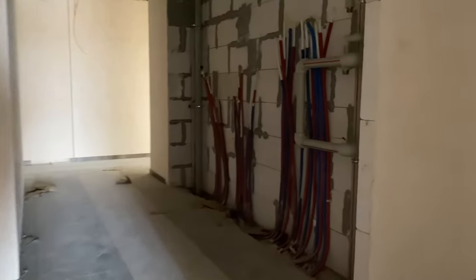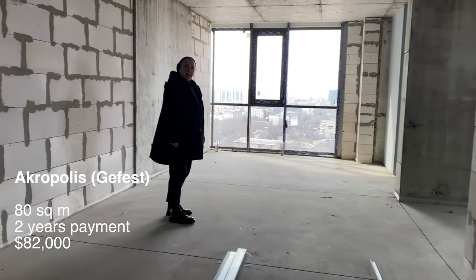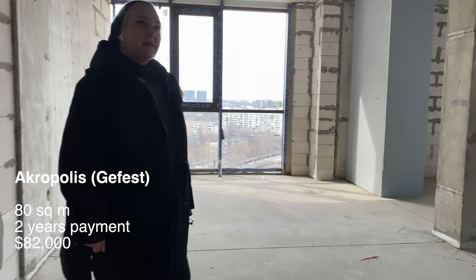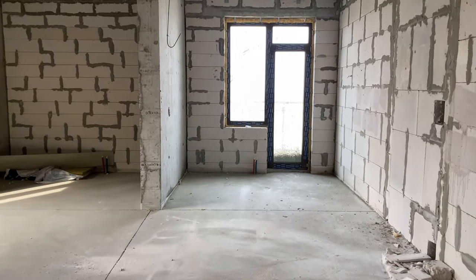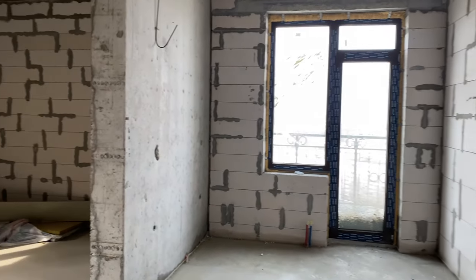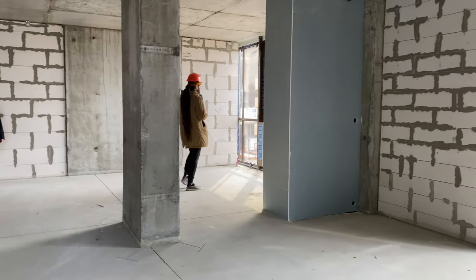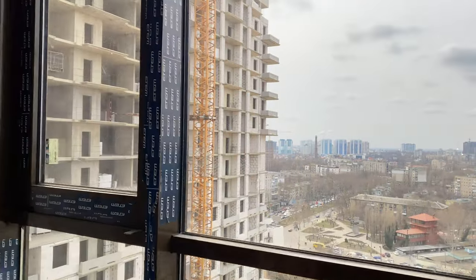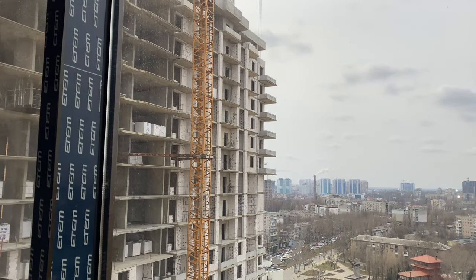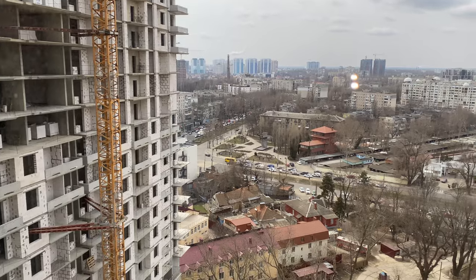On the 24th floor we saw the apartment we liked more — slightly bigger at 80 square meters, going for $82,000, with an open plan. I liked that it was a corner apartment with windows on two walls. One window also had a balcony — perfect for a bedroom or Eugene's office with a balcony view. The other was a panoramic window, great for another bedroom. The remaining space could be an open studio kitchen and living room to take advantage of the amazing view. From Acropolis you can see the city of Odessa in detail and even a little of the Black Sea — ten out of ten for the view.